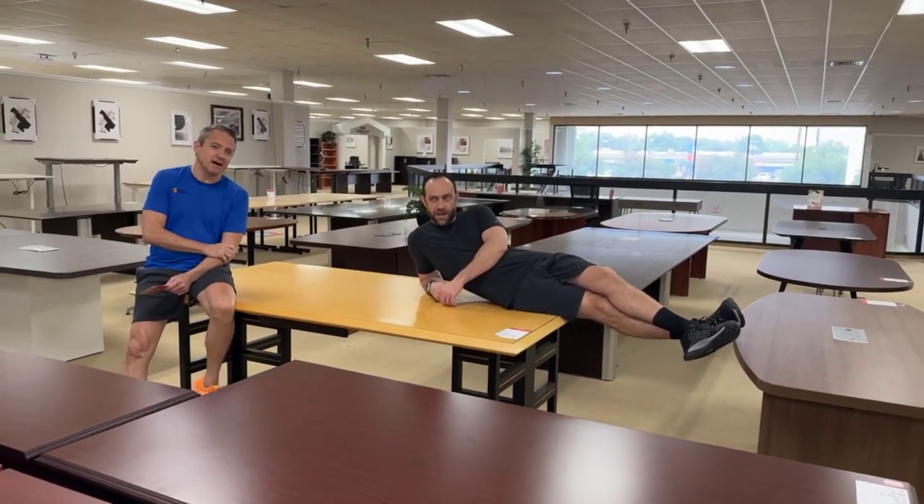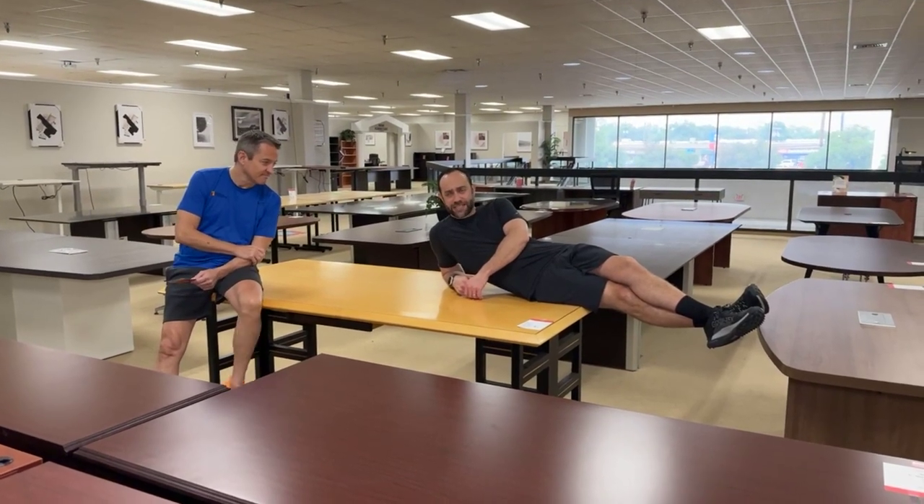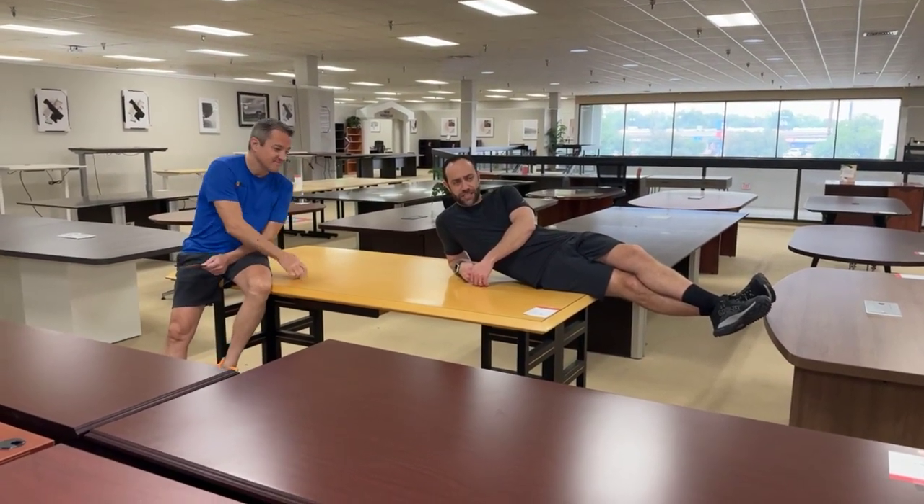Good morning, folks. I'm Eric, and we're glad to be back open. I'm Nan. I am in another time zone from Eric, because this desk — conference table thing — is enormous.